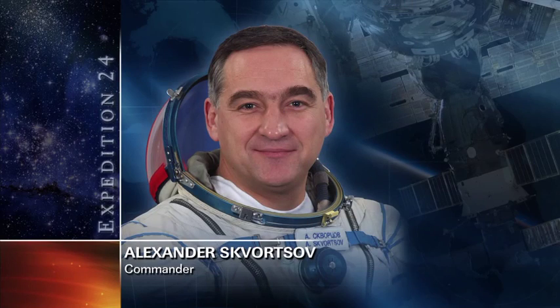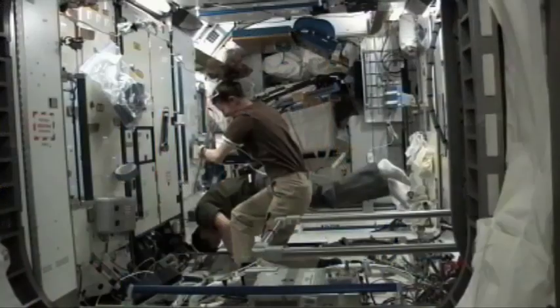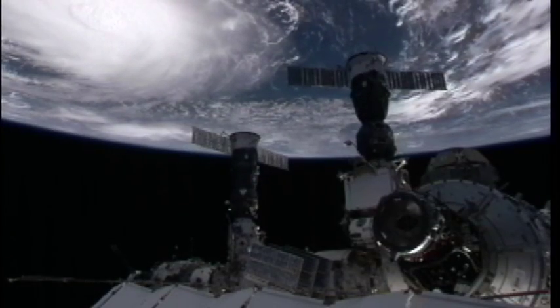Three of the station crew — Commander Alexander Skvortsov, NASA Flight Engineer Tracy Caldwell-Dyson and Russian Flight Engineer Mikhail Kornienko — have also been preparing for their return to Earth on September 23, after nearly six months of living and working in space.